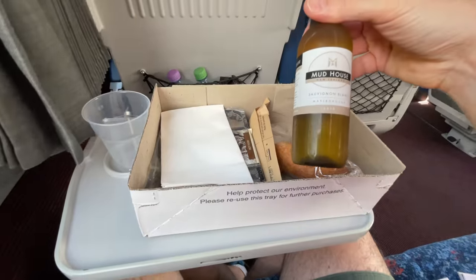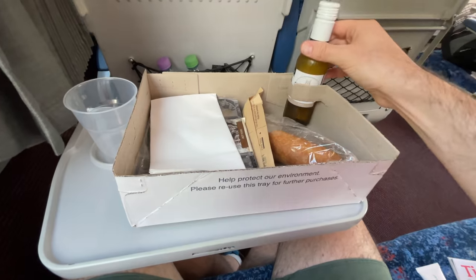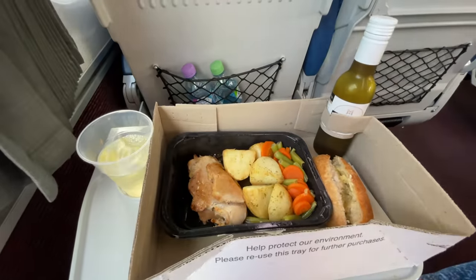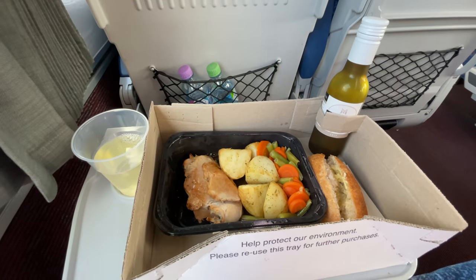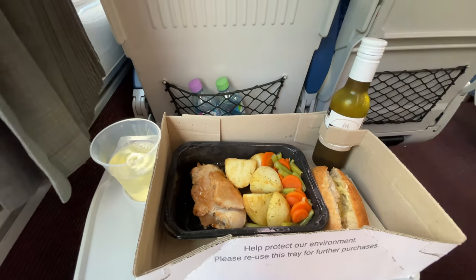Hot meals are ready about an hour after leaving Sydney. I've bought a white wine to go with my meal, which is roast pork and vegetables, served with a hot bread roll. The pork is a bit bland, but for the very reasonable price of $10.50 for a hot meal, I'm not going to complain.